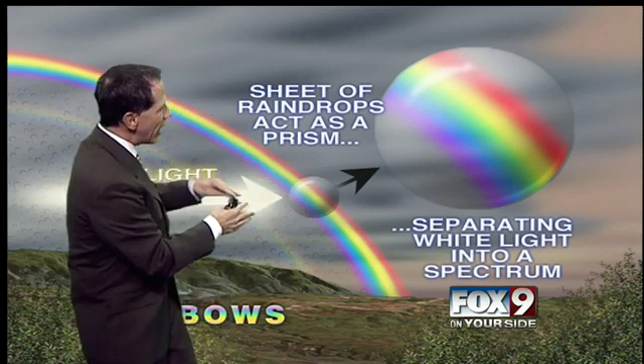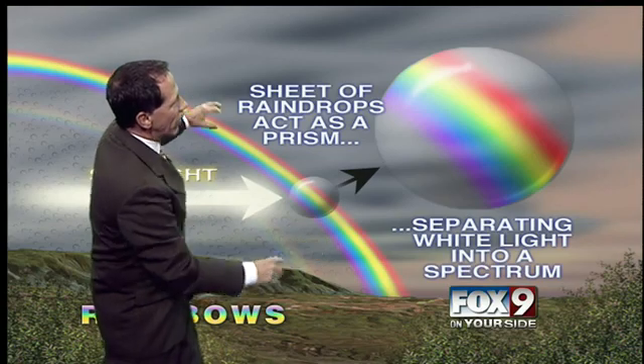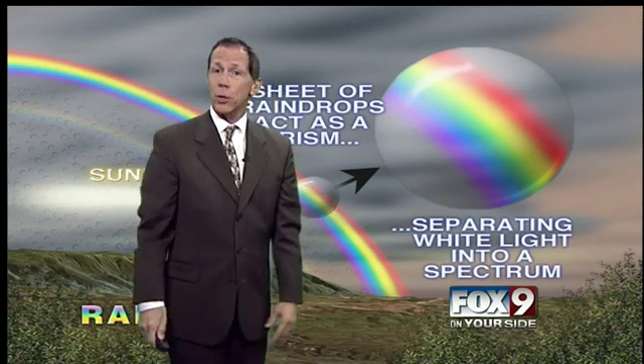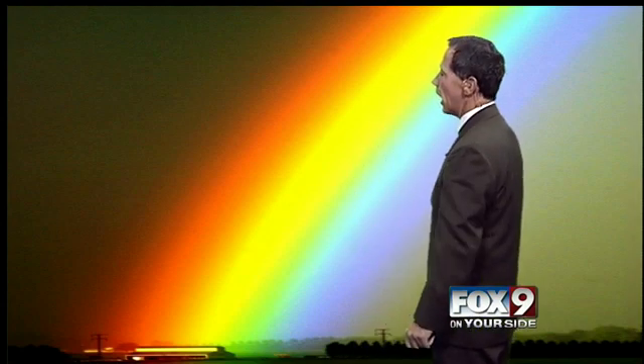The sun goes through the raindrop, slows it down, and then you see that separation of the white light into the visible spectrum. It can be absolutely beautiful. This is my favorite rainbow shot here. It's hard to see on the bottom of the screen, but there's a barn down here. This shot was taken in the Magic Valley — a beautiful picture of a rainbow.